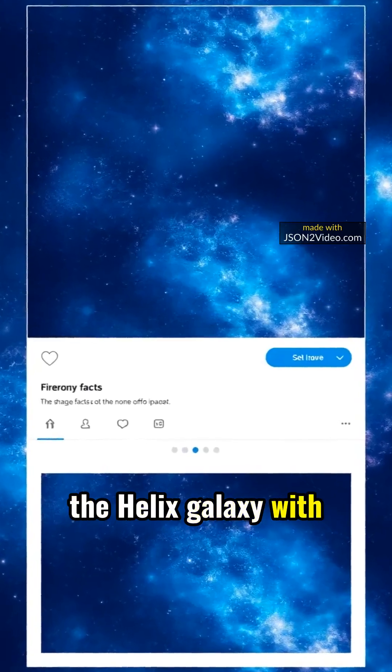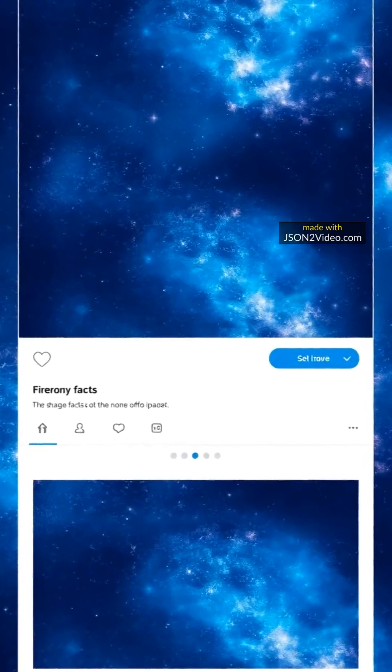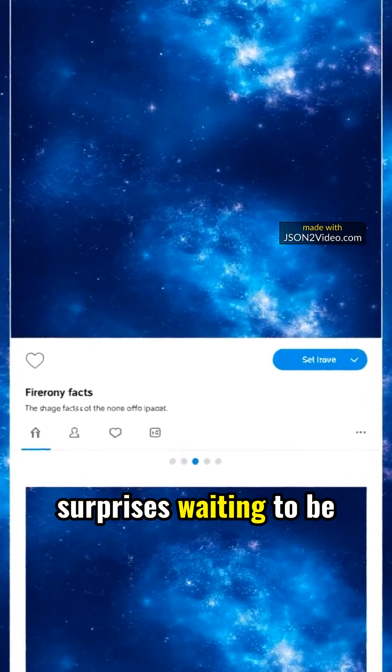Share the excitement of the Helix Galaxy with fellow astronomy aficionados. The cosmos holds endless surprises waiting to be discovered.